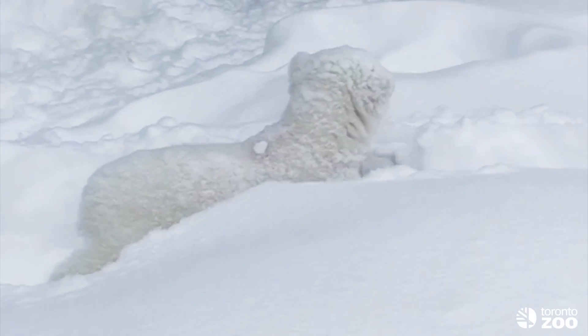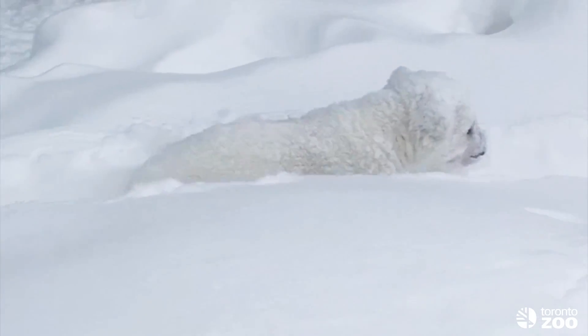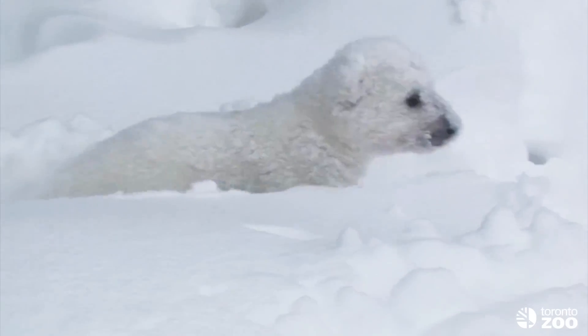Hey, it's Esther. Is it possible to swim in snow? This tiny polar bear seems to be trying. He's exploring snow for the very first time at the Toronto Zoo. Someone named Nathan has a question about polar bears. Let's give Nathan a call now.